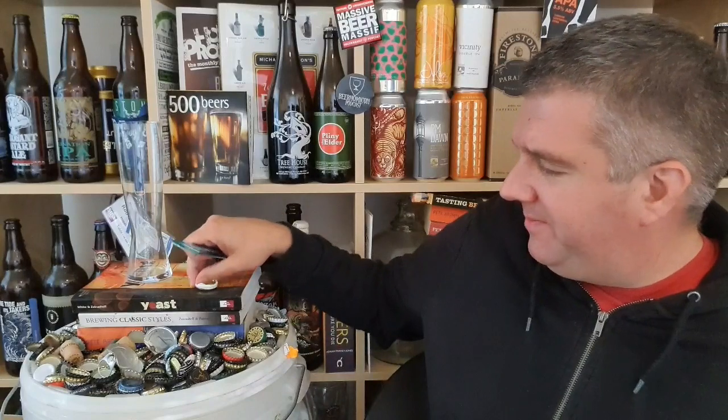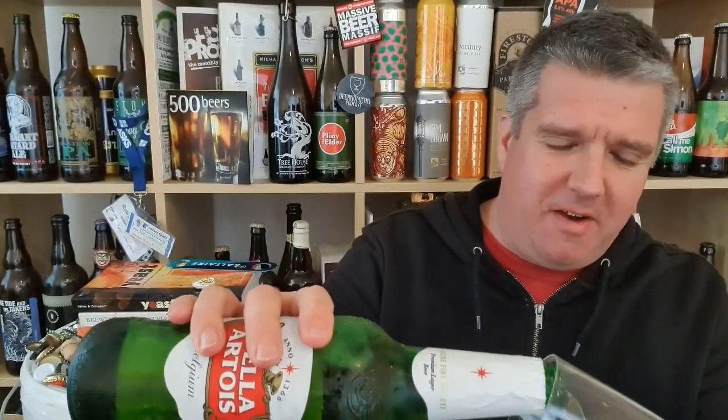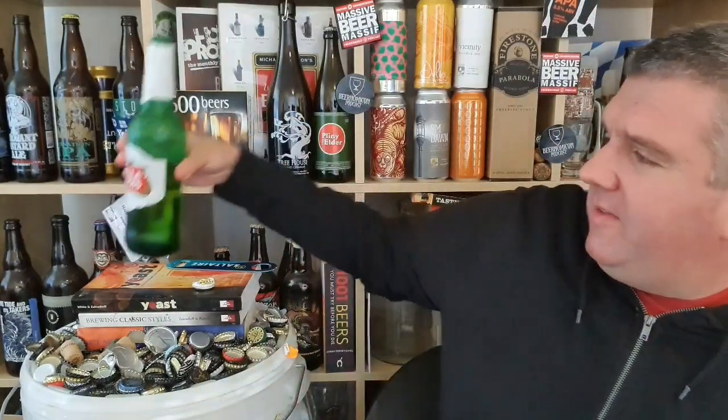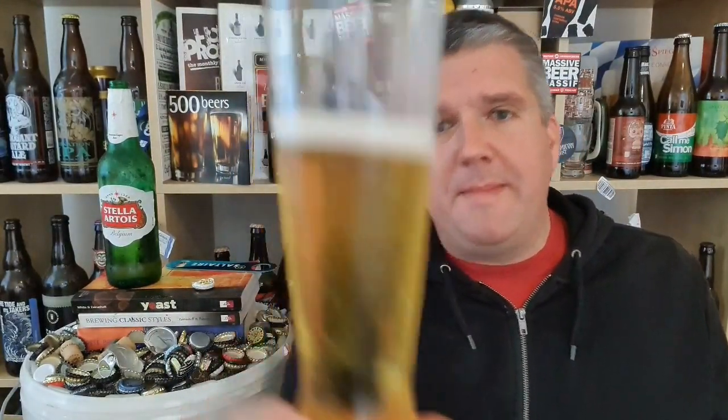Anyway, I used to drink this back in the day. It's got a certain reputation, shall we say. 4.8% — how battered can you get on 4.8? I drink most of my beers at five, six percent upwards. I'm going to leave a little bit of headroom in this, but as you'd expect it's a pale, lemony golden beer with pure white foam. It looks the business.